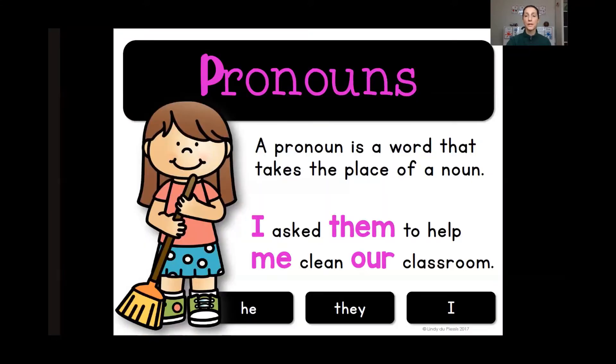Next, we are going to be working on pronouns. What is a pronoun? I know that you've done this in Spanish. We also have pronouns in English, and you use them all the time — you just might not know that that is what they are called. A pronoun is a word that takes the place of a noun. Here's the example: I asked them to help me clean our classroom. Although you might not realize it, those words in purple are pronouns taking the place of a noun. If you think about it — who is I? I replaces the name of a person.